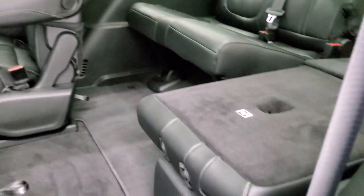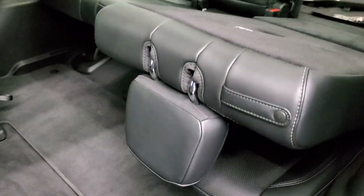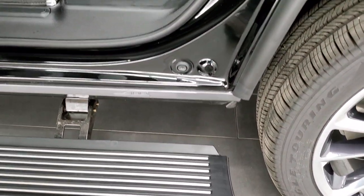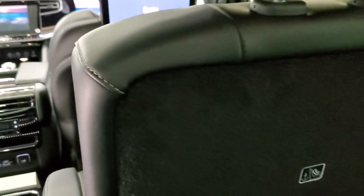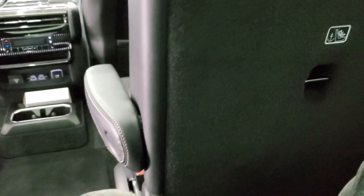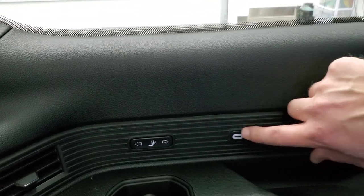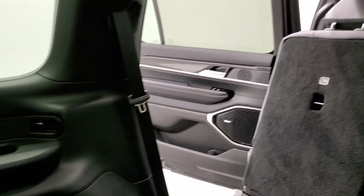The third-row seat is down nice and flat. When the second row is flat, it's absolutely perfectly flat. Now getting into the third row — you've got that nice wide running board to get in here, and I barely have to duck. When I'm in here, I have a lot of room — just a ton of leg room. I'm sitting not completely upright, I've got a little bit of lean to the back seat. You've got a USB and USB-C, and I have a ton of headroom — probably 5 or 6 inches above my head back here.